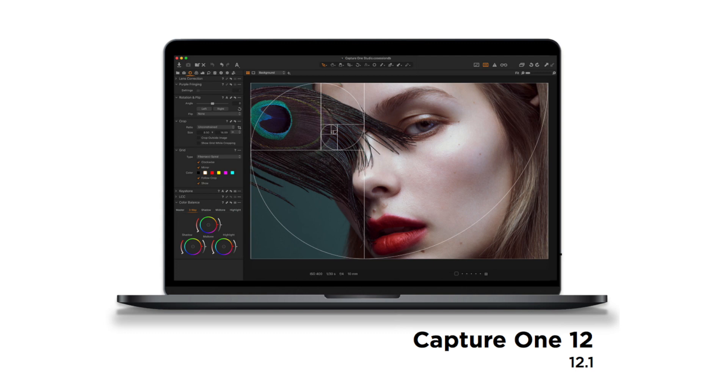Hello everybody and welcome to this new Ferris photo video. Today Capture One just released the newest update of version 12. This is a free update for everybody who uses version 12, the Express version for Fujifilm or Sony, which are free anyway, and of course the Pro versions.